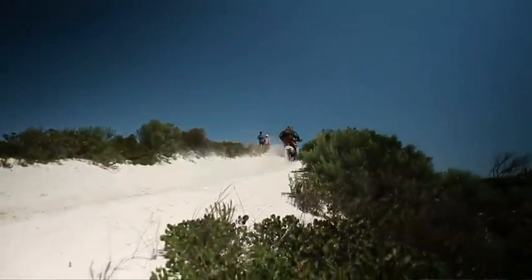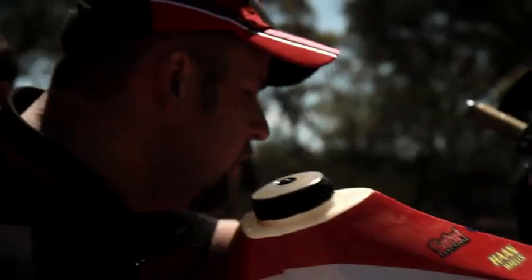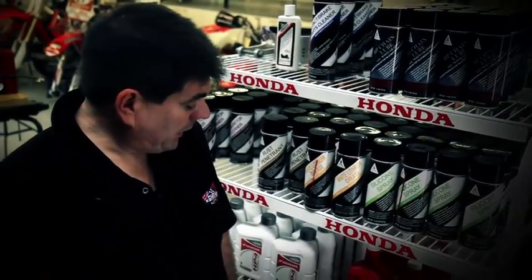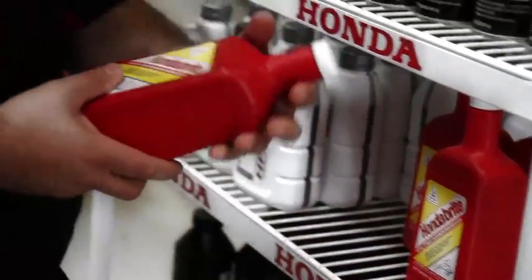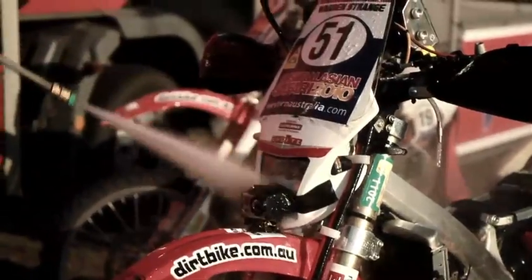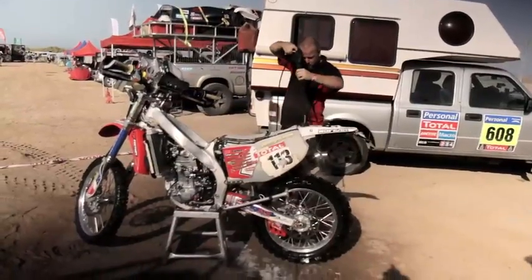Besides using the HP4 in the engines, we've been using a lot of the other commercial products available from Honda, such as their rust penetrants, chain lubes, and silicon spray. Probably one of my personal favourites is the Honda Bright — we've never seen the bikes stay so clean. We've been using all this for years, no problems at all, straight out of the bottle. Just the same products you can get at a dealership anywhere.